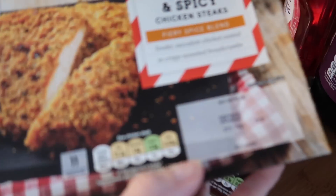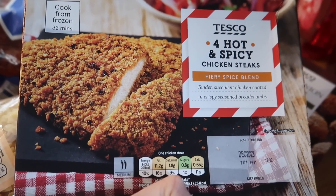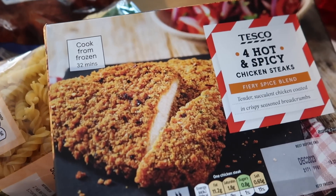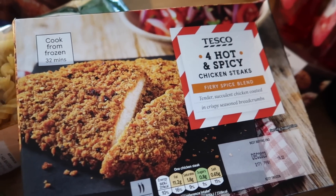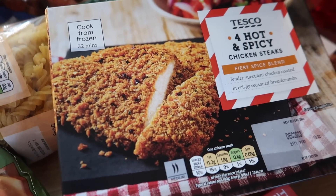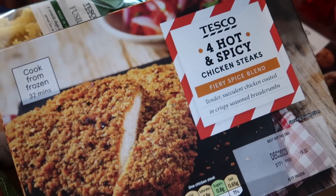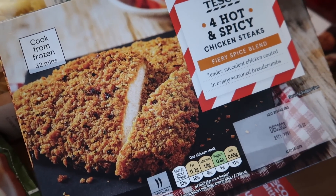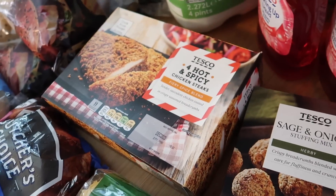We've got some hot and spicy chicken steaks — there's four in here and it says it's a fiery spice blend. I took one of my boys with me shopping and he asked if he could have a chicken sub for lunch. We looked at the Rustlers ones that are £2 each and they looked more like a chicken nugget in the roll. With these we got four and four sub rolls for £3, so for an extra pound you get to make four decent-sized ones.